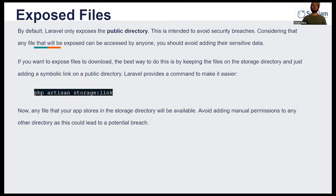The next thing is exposing files by default. Laravel will only expose the public directory — this is intended to avoid security breaches, since any exposed file can be accessed by anyone, so you should avoid adding sensitive data there. If you want to expose a file for download, the best approach is to keep the files in the storage directory. You just need to generate a symbolic link for the public directory. Laravel provides command line support via the artisan CLI — you just type `php artisan storage:link` and it will generate the symbolic link so you can expose files for download.